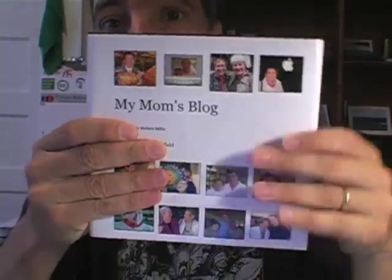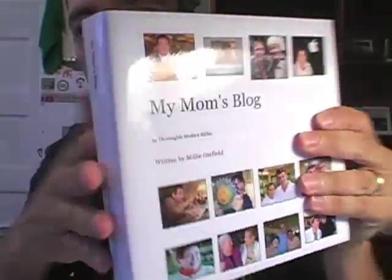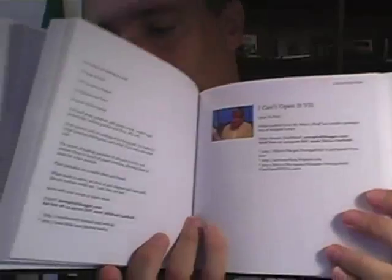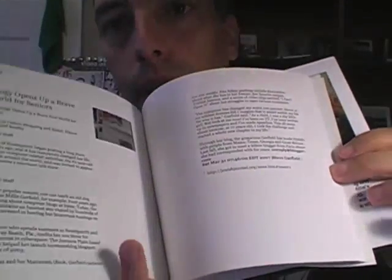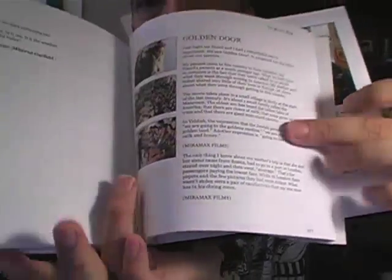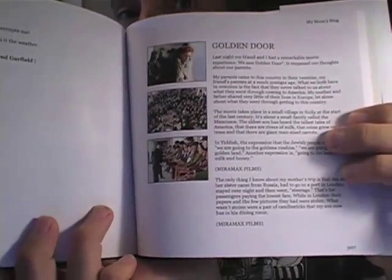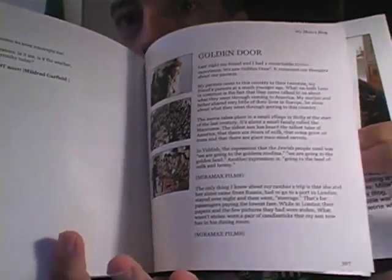And here's the book. Look at it. This is a hard cover book with a nice beautiful sleeve on it, and on the back it has pictures and quotes. Now look inside the book — it's great. It's a beautiful hard cover book, nice quality pages. It's 403 pages and I paid $69 for this book, and you can control everything that goes in here, including importing photos.